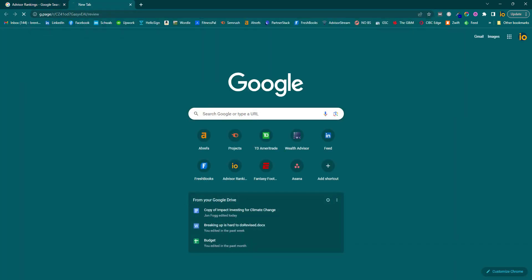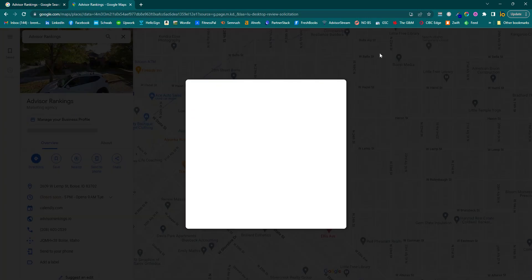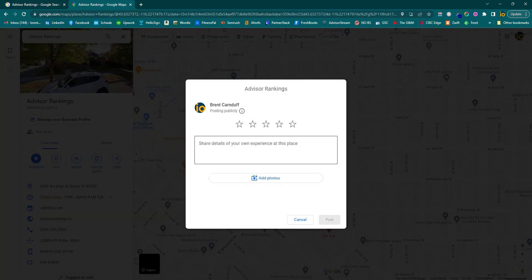If it's opened up, it'll show right like this, and they can go out and fill the stars and the information. Hope this helps. Let me know if you have any questions.